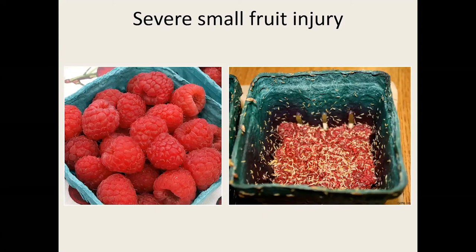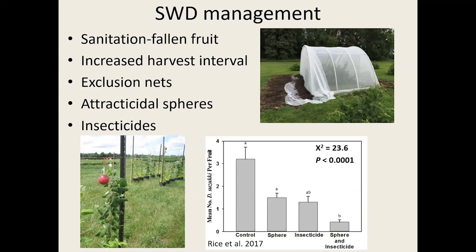If you do not control spotted winged Drosophila, you can have 100% yield loss and severe economic losses. Sanitation is key — removing and picking up fallen fruit on the ground removes breeding sites. Increasing your harvest interval rapidly reduces population levels: removing ripe fruit and getting it to market at a quicker rate provides fewer breeding options for them. Exclusion nets also help — you have to use very fine netting, and all that information is available online.